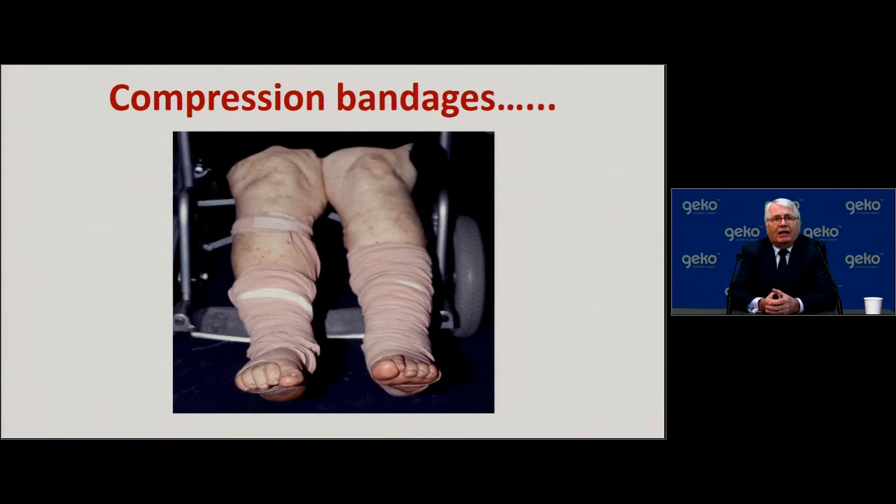One of the key elements for patients with lower leg wounds is the use of compression bandages. One of the biggest challenges with compression bandages is not necessarily whether compression is a good thing — it often is — but how do you get them on, how do you keep them on, how do you get them off, and how do you ensure that persons applying them are doing so in a safe and efficacious manner?